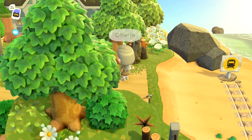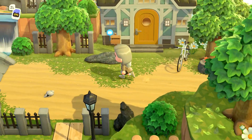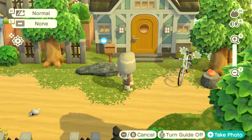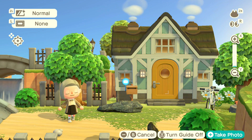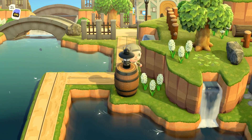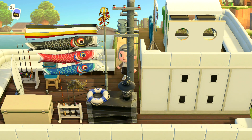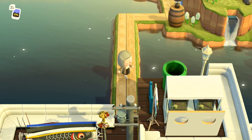Over here is one of my other characters' houses with a coastal theme — the colors and the structure of the house really reflect that. If we follow this dock around, we get onto the boat. The nice thing about this is that you can actually use the warp pipe to get onto the boat, which is really fun.